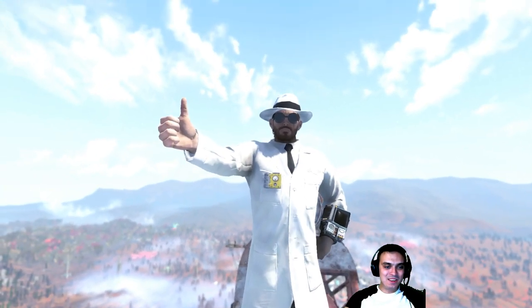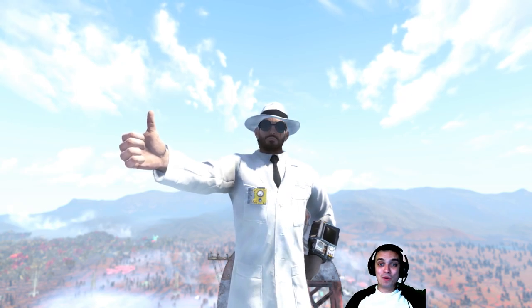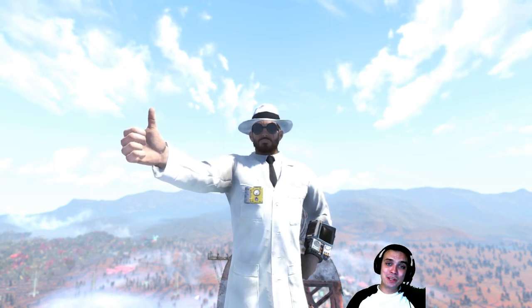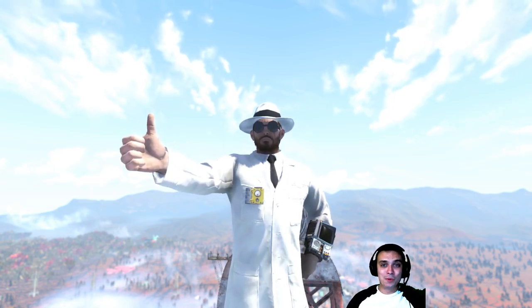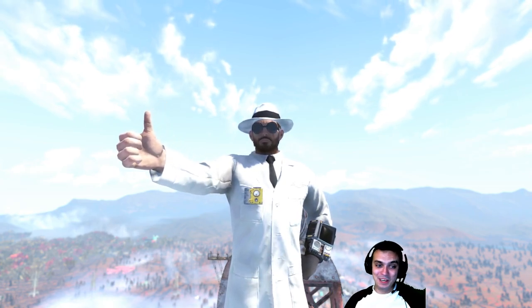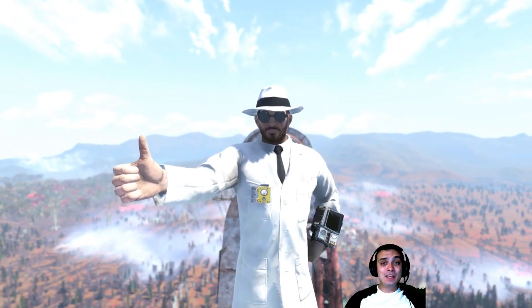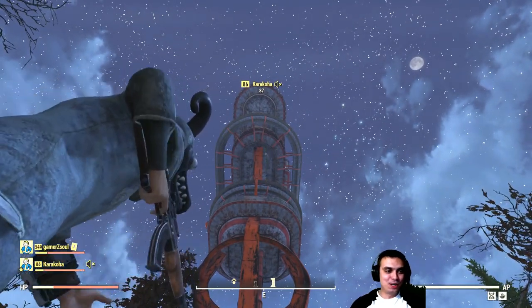You know the drill — if you enjoyed the video, don't forget to leave a like and subscribe for more Fallout 76 videos. If you did subscribe, welcome to Z Clan. If you want to help the channel grow, please consider sharing this video on Facebook or Twitter, or save it to your favorite playlist on YouTube. Have a good morning, day, night, whatever it is for you — see you in the next video!